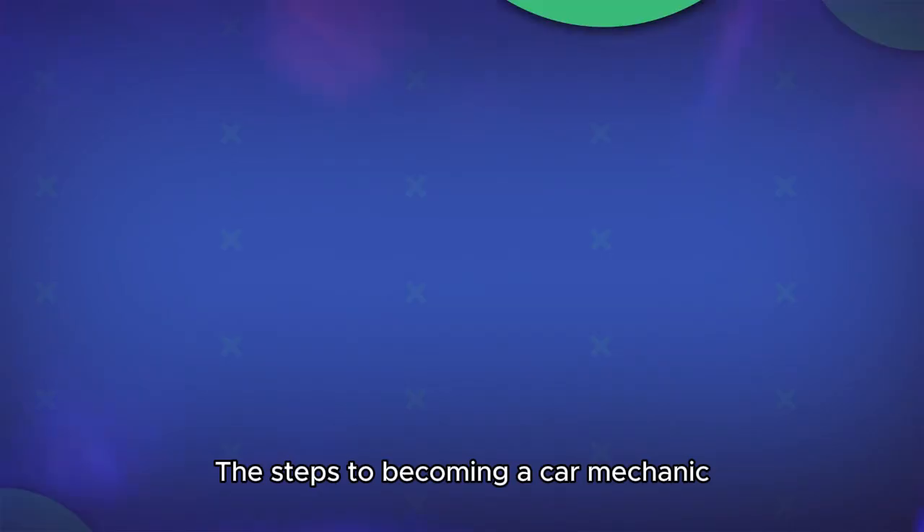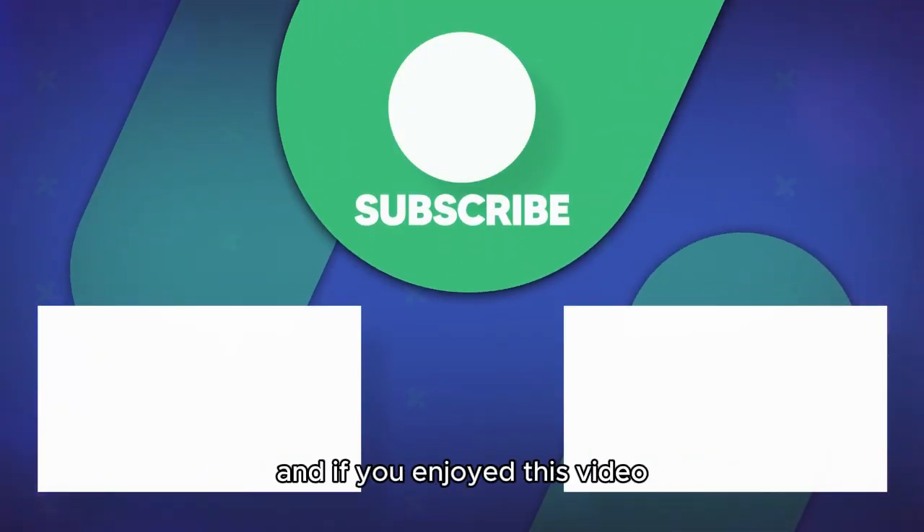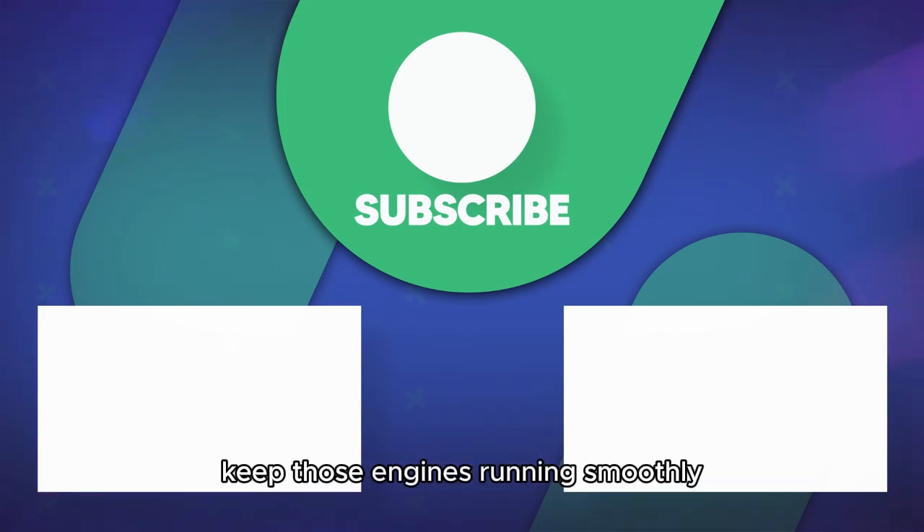And there you have it — the steps to becoming a car mechanic. Thanks for tuning in, and if you enjoyed this video, please give it a thumbs up and subscribe for more automotive tips and tricks. Until next time, keep those engines running smoothly.